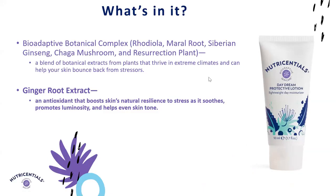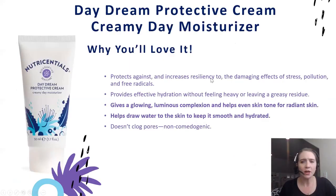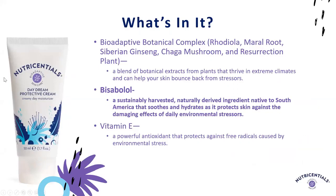Next is our Daydream Protective Cream, which also focuses on giving that glowing, luminous complexion and helping even skin tone, but it has a different texture — a little bit richer and creamier for when your skin needs that extra cushion and extra moisture. It works through bisabolol, which helps protect against environmental stressors, and vitamin E as an antioxidant. You end up with a lot of humectancy and moisture from this formula, combined with luminosity.